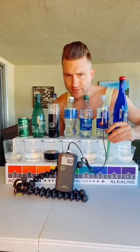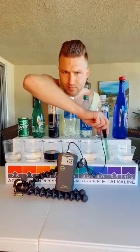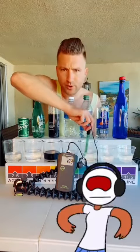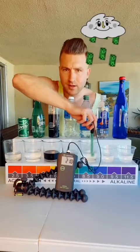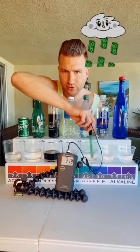Now let's get that Smart Water. I don't know how smart this is going to be. We're at a positive 160, 165, going up — probably over 180. So horrible for you. Look at this. Dasani — Coca-Cola product — 220 and still rising. It's horrible.